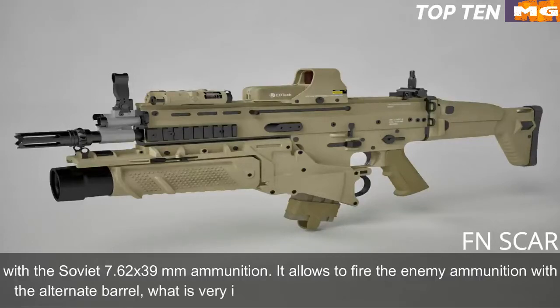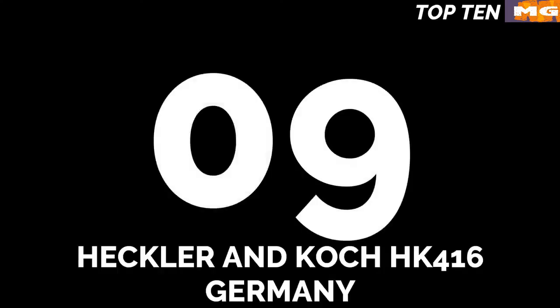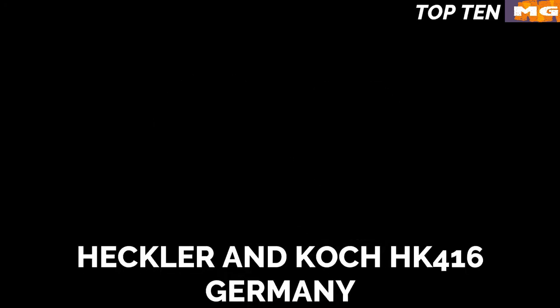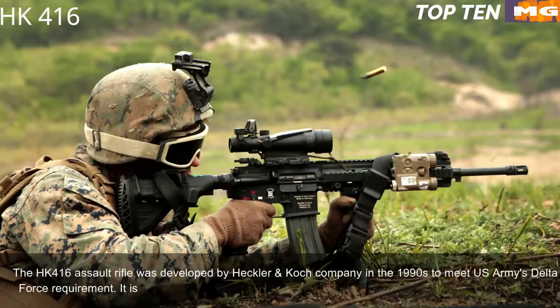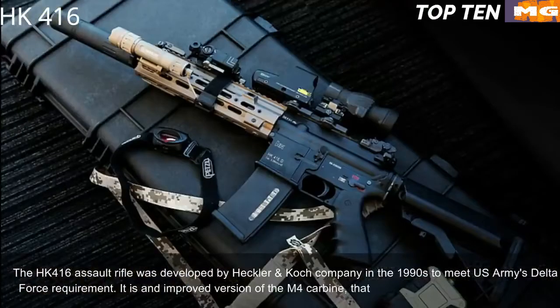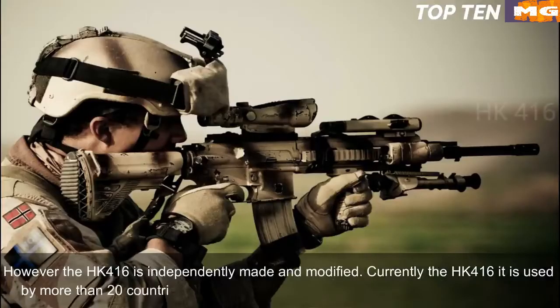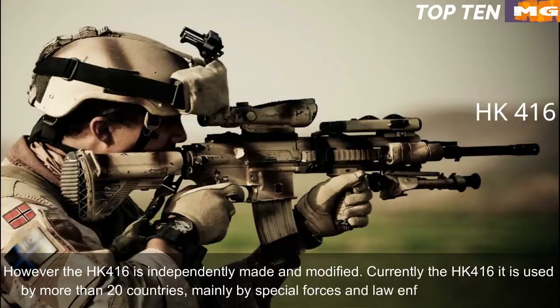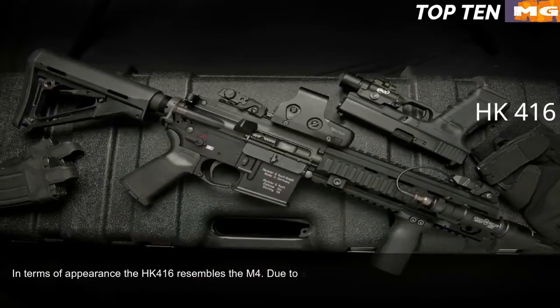Number 9: Heckler & Koch HK416, Germany. The HK416 assault rifle was developed by Heckler & Koch in the 1990s to meet the US Army's Delta Force requirement. It is an improved version of the M4 carbine that is widely used by the US military. However, the HK416 is independently made and modified. Currently it is used by more than 20 countries, mainly by special forces and law enforcement agencies. In terms of appearance, the HK416 resembles the M4.